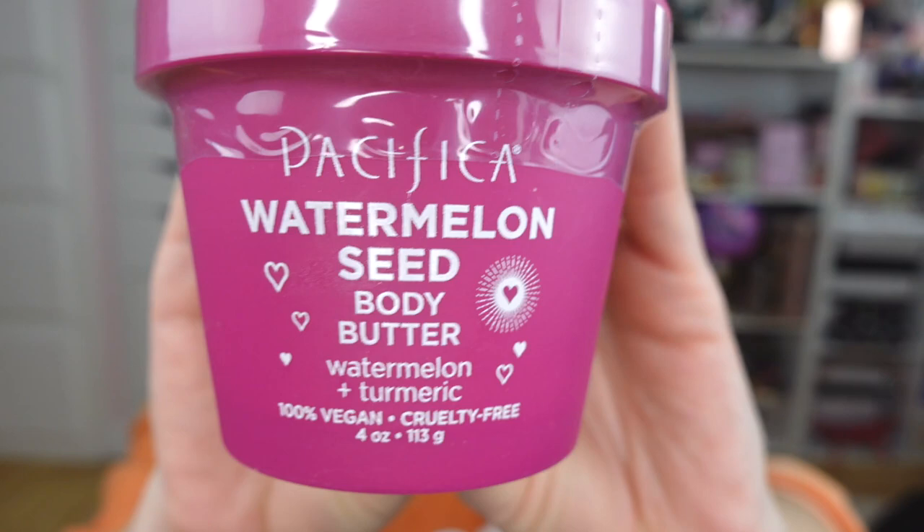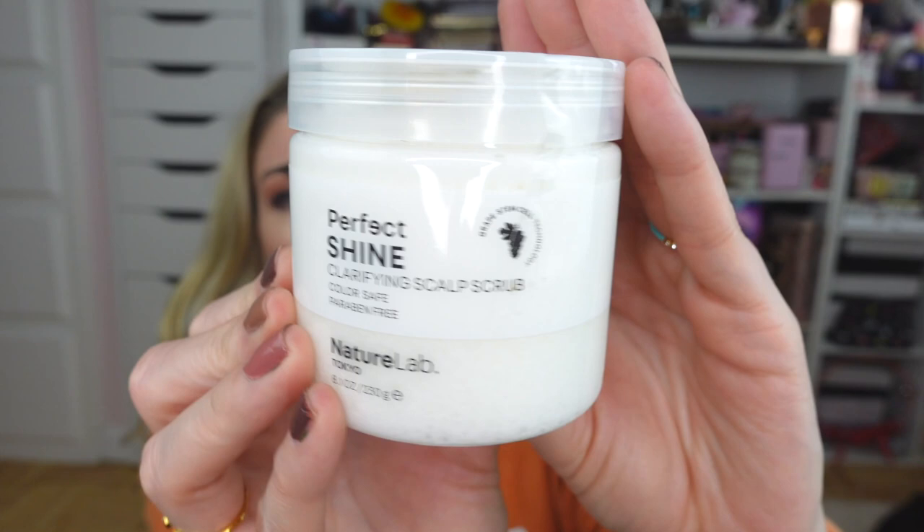I also picked up the Pacifica Watermelon Seed body butter — I'm really excited about this and hope it smells good like watermelon. I may use it in the winter; watermelon is more of a summer scent but I love it anytime. I also picked up a full size of the Nature Lab Tokyo Perfect Shine Clarifying Scalp Scrub. I think I got a small sample in my latest Ipsy bag, but I'm always looking for a good scalp scrub. My all-time favorite is Christophe Robin but that one is very pricey, so I'm always looking for more affordable dupes.